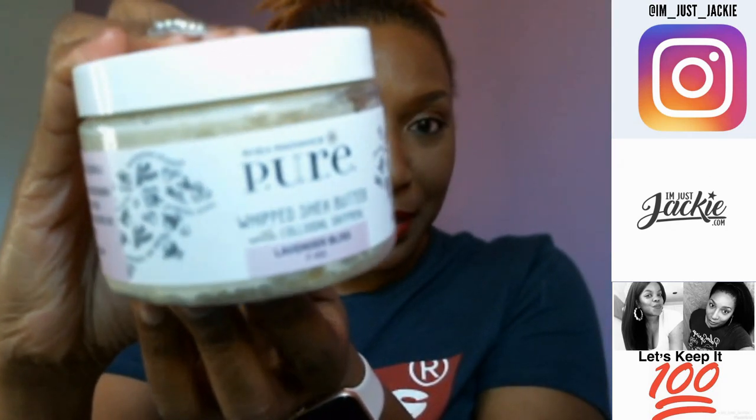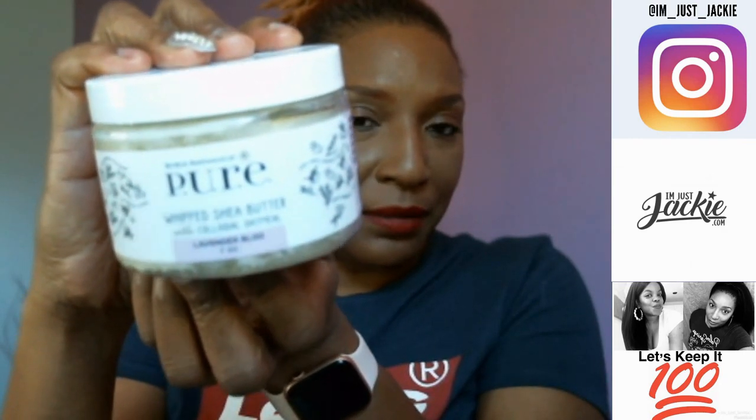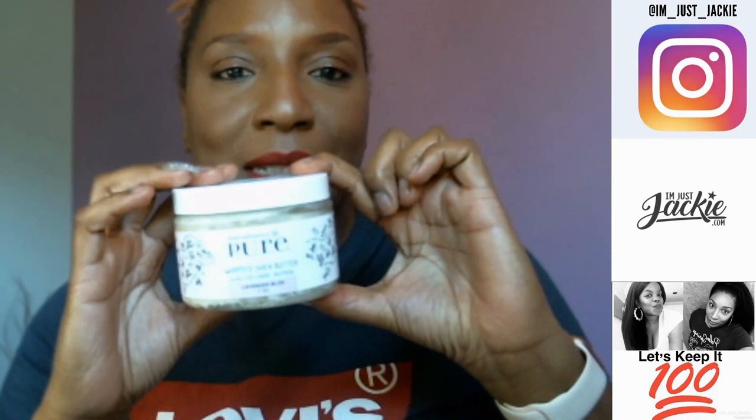I was given a choice of a few scents and I picked the lavender scent because lavender is soothing and relaxing. I would love to put it on before I go to bed, help me sleep better, make me feel good, and wake up feeling like butter, right?